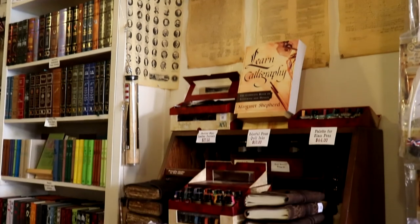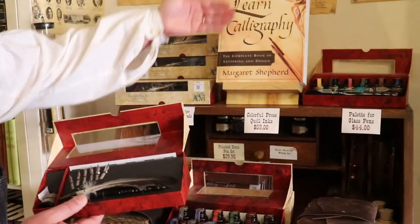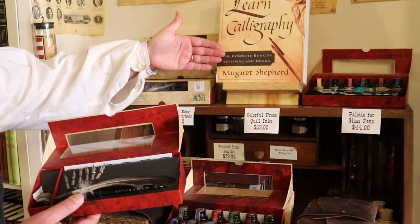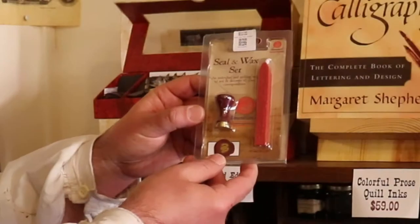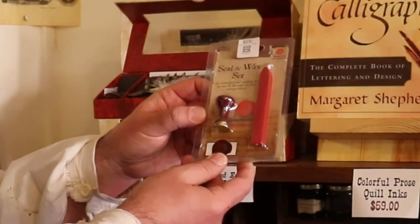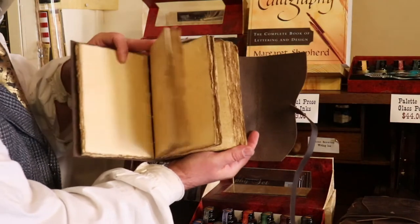We also have a lot of stationery items. Very popular items are calligraphy pens — we have the quill pens with all the metal nibs and the ink bottles, we also have the glass pens, and we have the wax seal stamps. We have books on how to write calligraphy and we have beautiful leather journals.